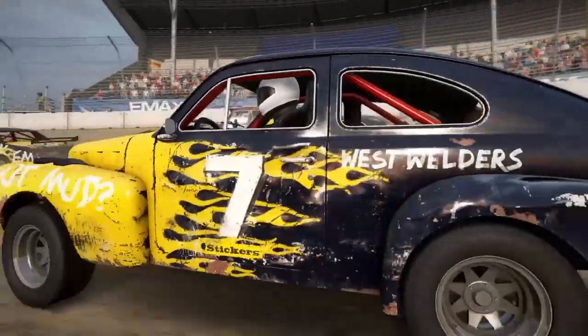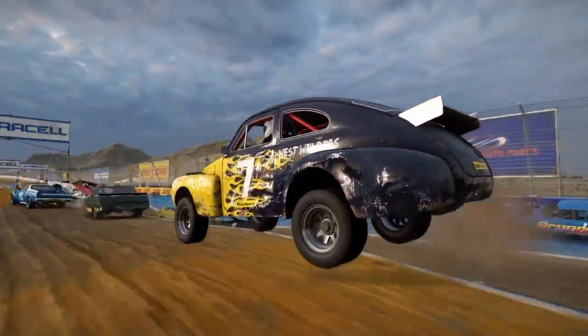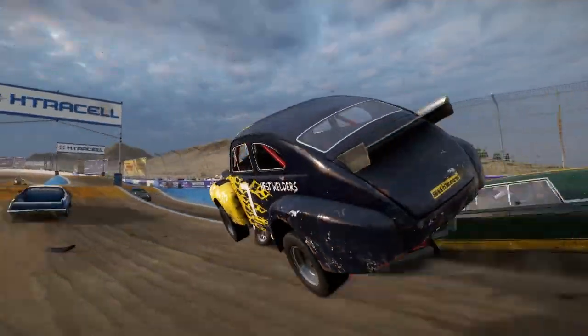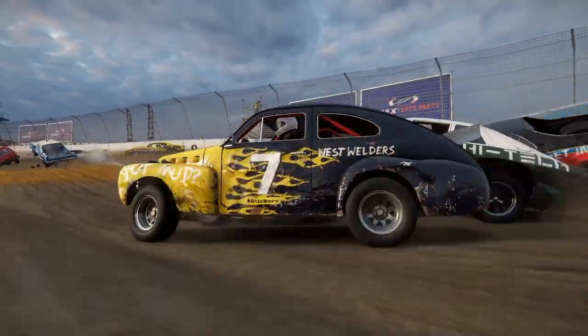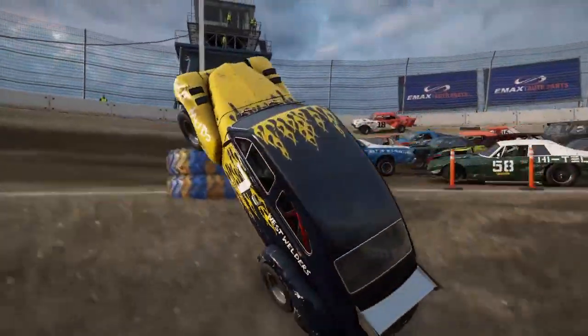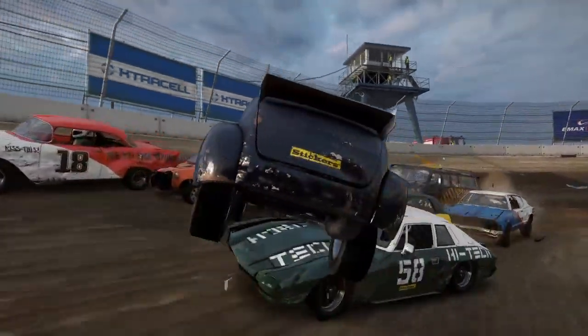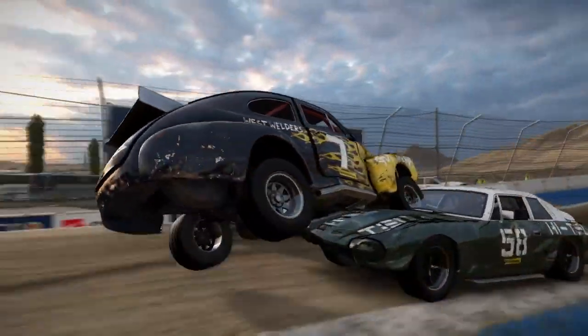For the final clip we're at the Dirt Devil Stadium with this Bulldog. All is fine until they get a bit of air and land on the back of this Hammerhead. They control the spin brilliantly, I've got to say. But as they then rejoin the track, they land right on the top of this Panther, which then causes all sorts of chaos behind.